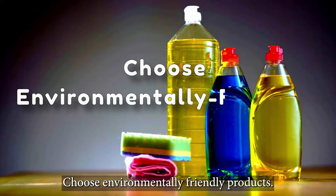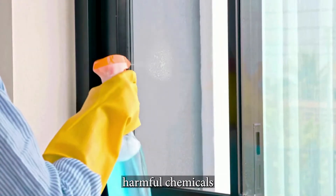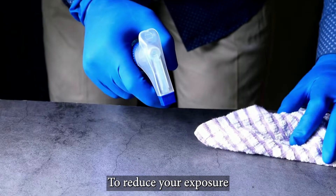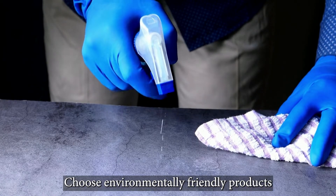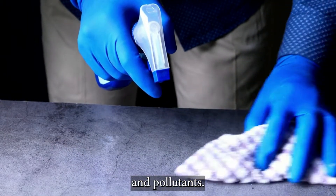Choose environmentally friendly products. Many household and personal care products contain harmful chemicals that can contribute to air pollution. To reduce your exposure to these pollutants and contribute to cleaner air, choose environmentally friendly products that are free of harmful chemicals and pollutants.